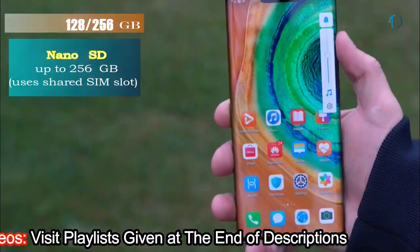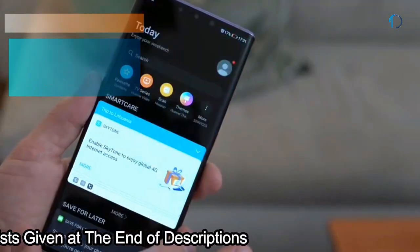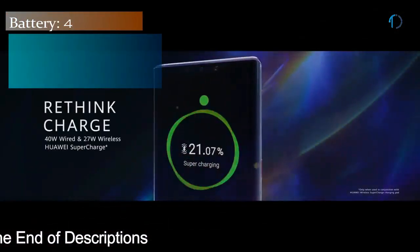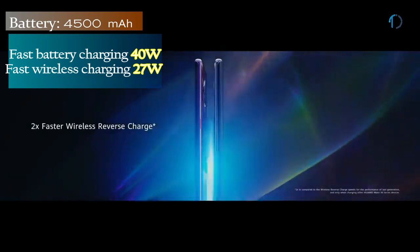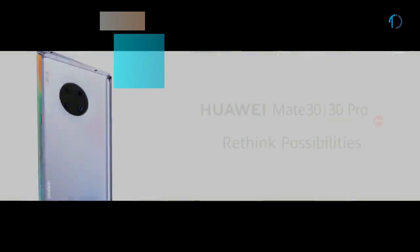It comes with 128GB and 256GB of built-in storage expandable via a Nano SD card up to 256GB using the shared SIM slot. The Mate 30 Pro is powered by a 4500mAh battery with 40-watt fast charging and 27-watt wireless charging support.